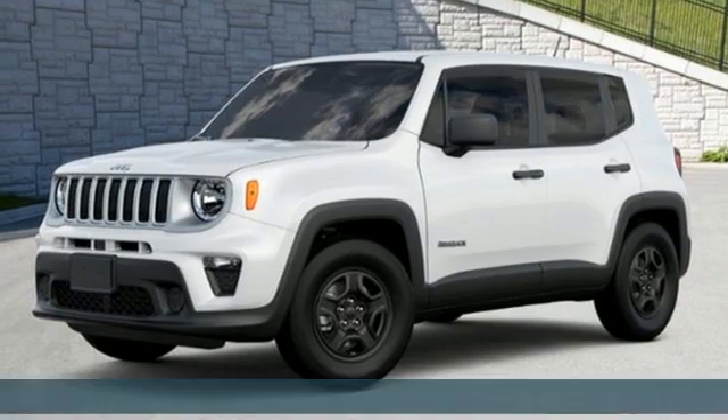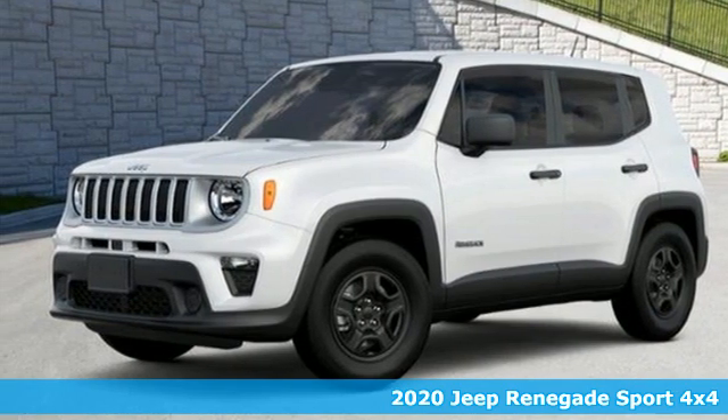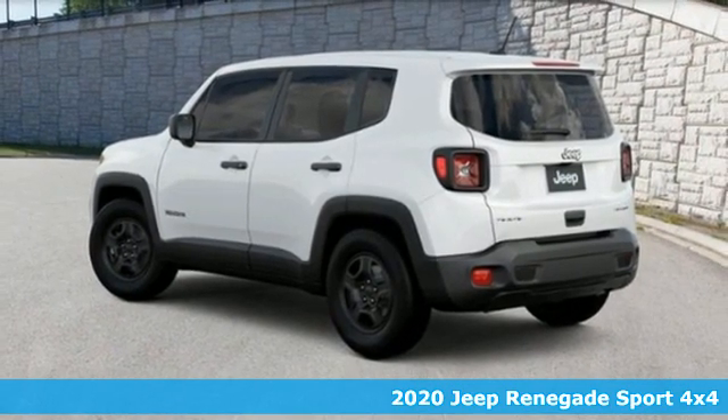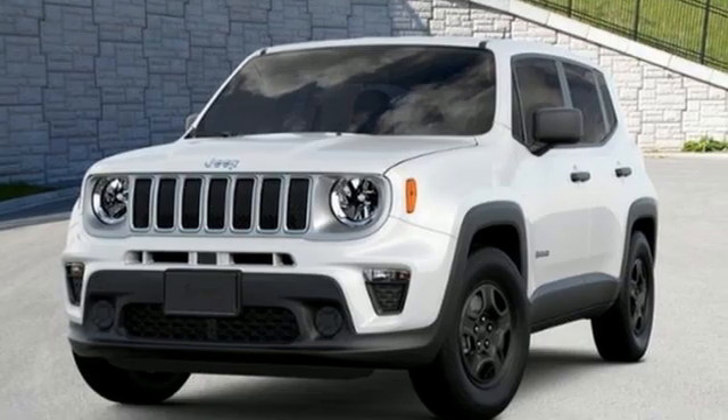It's a new 2020 Jeep Renegade. In the city or in the country, embrace your pioneering spirit in this Renegade. It boasts an impressive list of features like these.